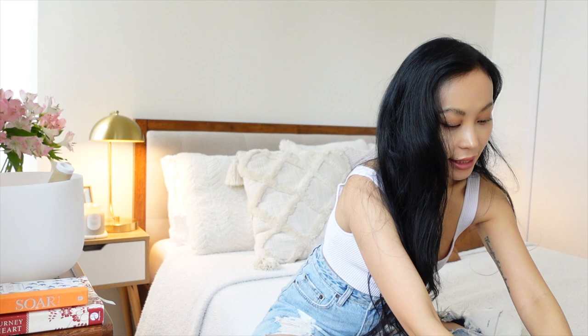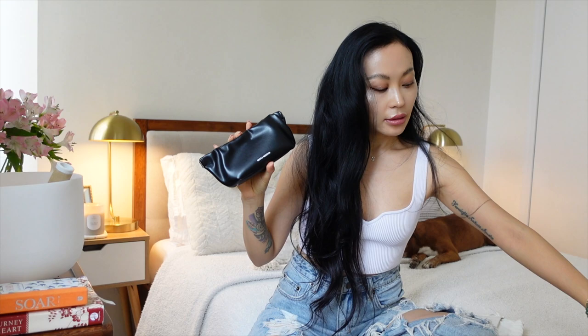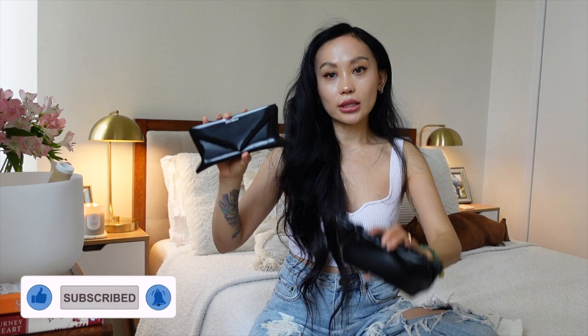Gentle Monster comes out with different pouches every collection. I have a mix, but honestly I always use my Saint Laurent pouch for my sunglasses because it's a lot flatter and easier to carry in my bag — much less bulky.